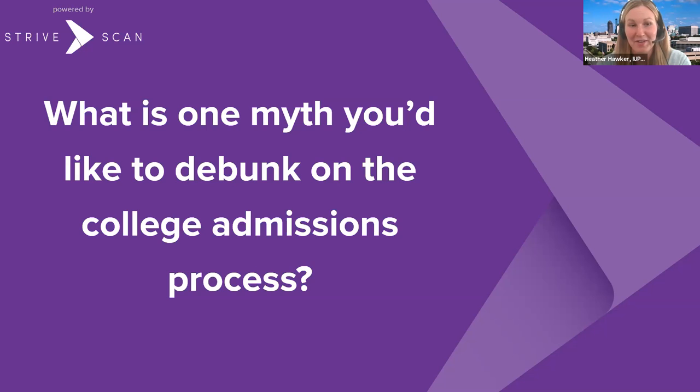From IUPUI: my favorite myth is when students tell me 'I'm not going to file the FAFSA because I'm not going to qualify for anything.' You don't know that until you file. You may not want to take loans, and that's fine, but life is crazy and things change. If you do only qualify for loans, it's a lot less stressful if you've already had your FAFSA in place. So file the FAFSA — you never know what you may qualify for.